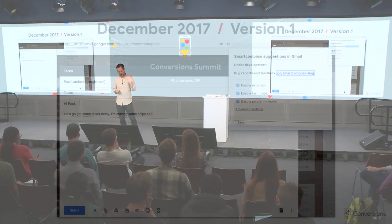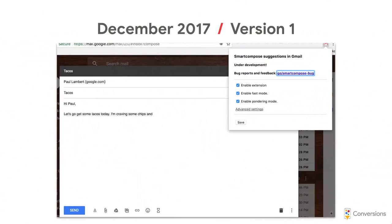We took that learning and built a Chrome extension so we could iterate quickly. We didn't want to work directly in the Gmail codebase — it's a very large, established product. We wanted to build something we could get to a couple hundred internal users to start evaluating our metrics at some level of scale, beyond just qualitative lab assessments.